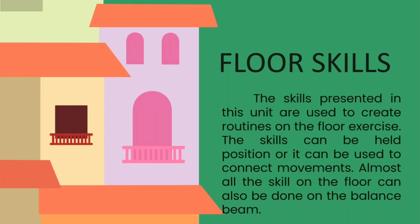Next we have the floor skills. The skills presented in this unit or term are used to create routines on the floor exercises. The skills can be held positions or can be used to connect movements. Almost all the skills on the floor can also be done on the balance beam, which is used in all the events in gymnastics.